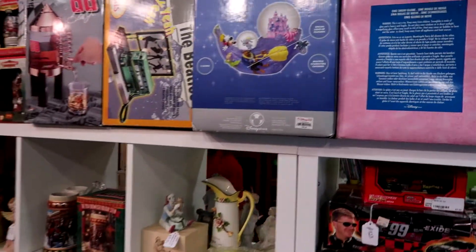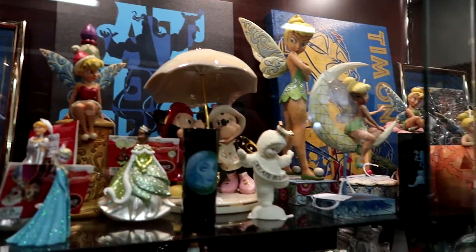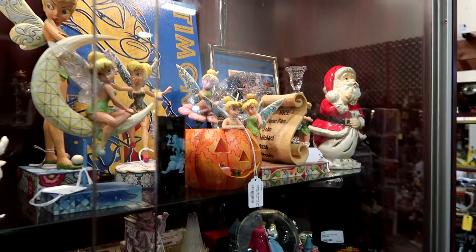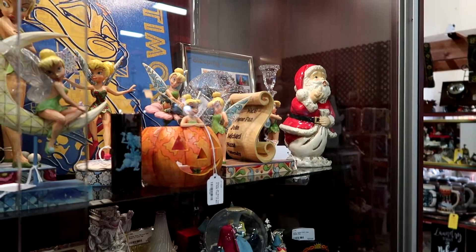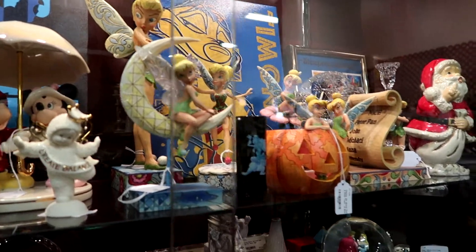Snow globes. We'll get to the back where the stuff from the parks is in a little bit. More statuettes. There's Tink — I like Tink. A lot of cool Tinks in there. I've seen that style of Tink before. Oh, the pumpkin — we have one, it's really cool. So we have other characters too: Donald Duck in that same style, same artist. I recognize the statuettes.